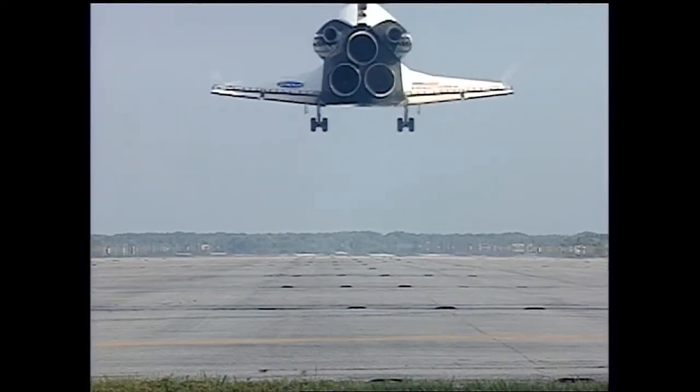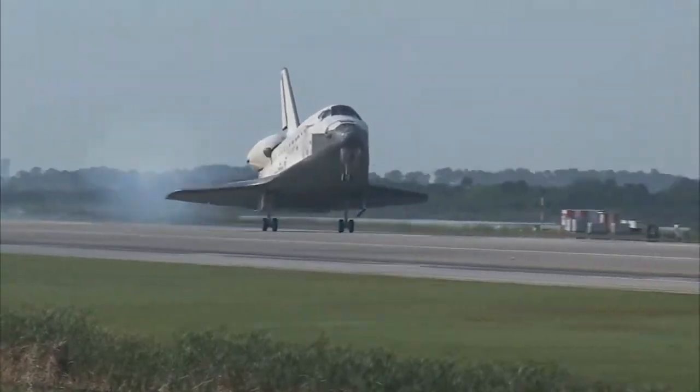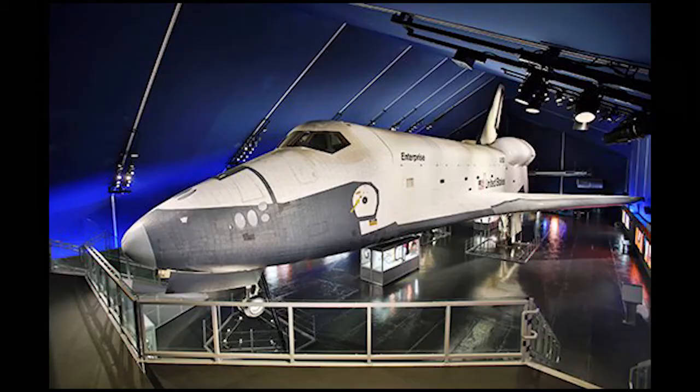How many space shuttles were actually built? Well, there were six space shuttles, but only five went into outer space. The first one that was built was called Enterprise. This one did not go into outer space — it was only used to test approaches and landings. You can go and see this one. It's at the Intrepid Sea, Air, and Space Museum in New York.